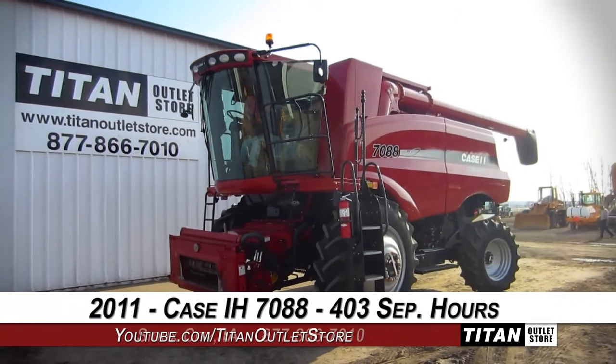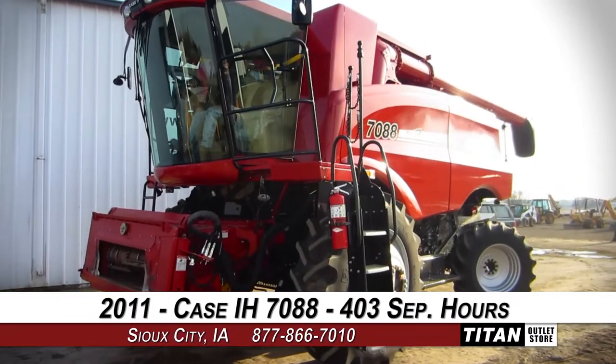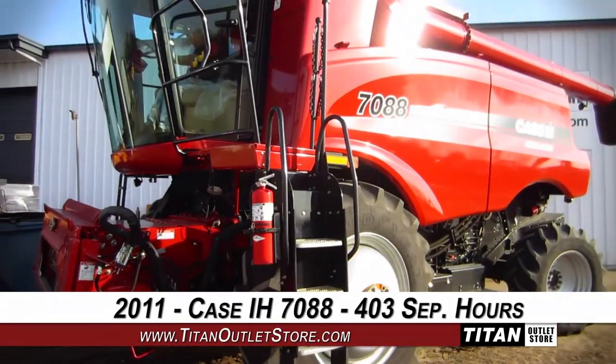Thank you for viewing this Case IH 7088. If you're interested in this combine, give our sales staff a call at 877-866-7010. To view more equipment, go online at TitanOutletStore.com.